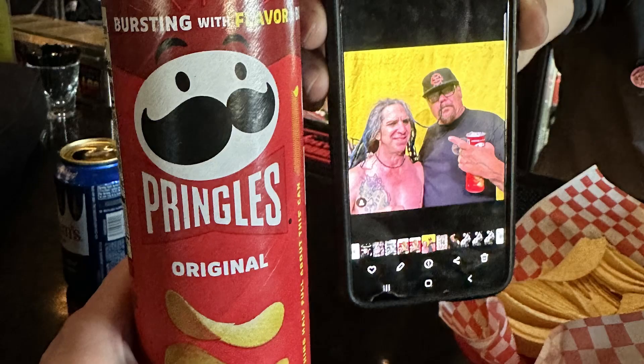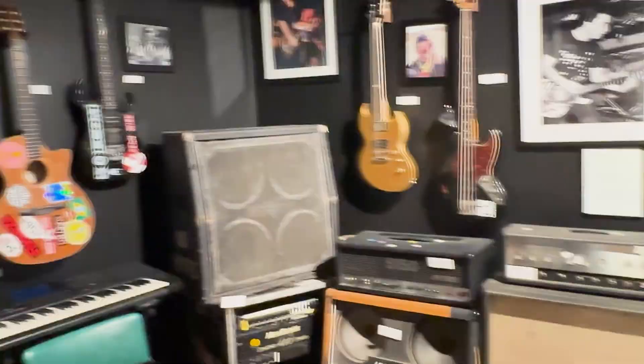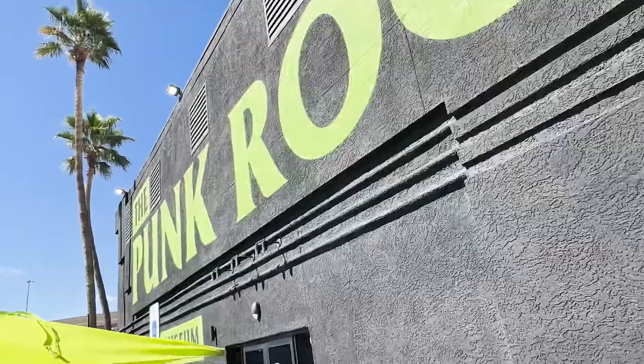Speaking of Pennywise, make sure you go to the bar and order the Fletcher. It's a rum and coke served in a Pringles can, and yes, you get to keep the Pringles as well. Absolutely love this museum. I've been to the Louvre, and I actually spent more time at the Punk Rock Museum. Enjoy next time here in Vegas.